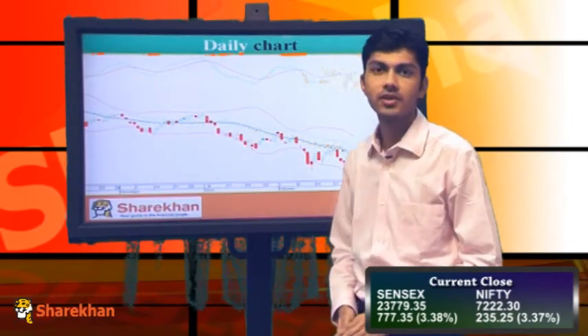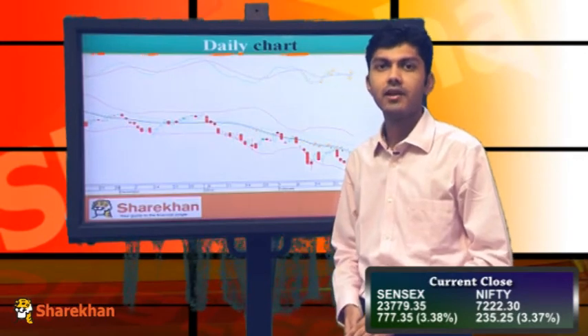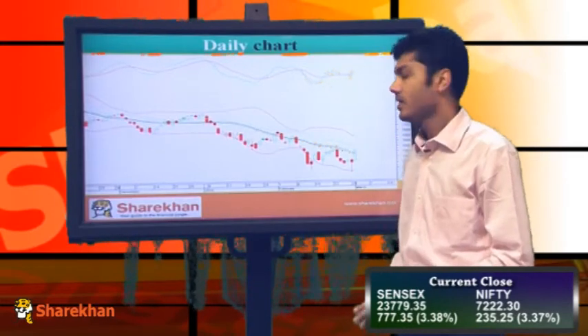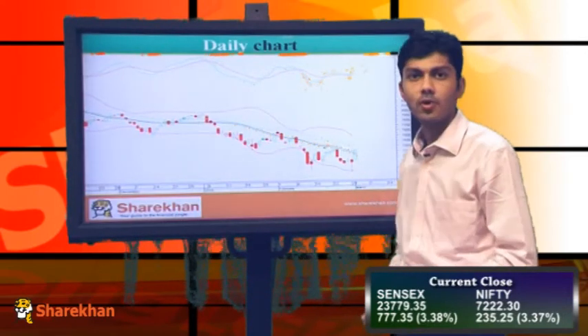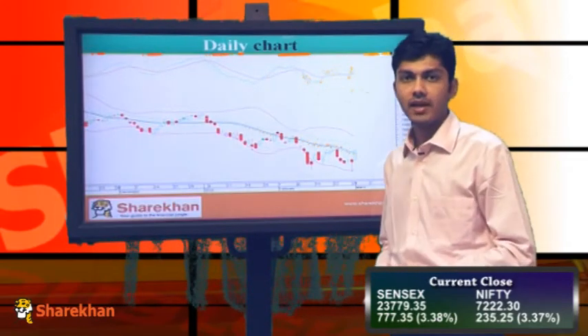Nifty today after the open was rallying up and it has closed over 3% in the green. We have seen that the momentum indicators on the daily charts have turned into buy mode. And after the hammer candlestick pattern yesterday, the Nifty has made a long body green candle.